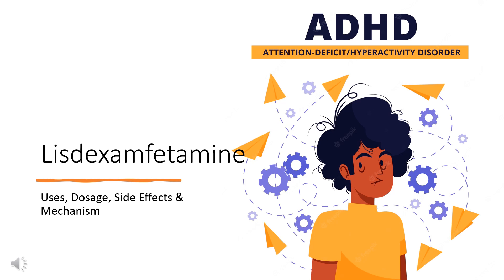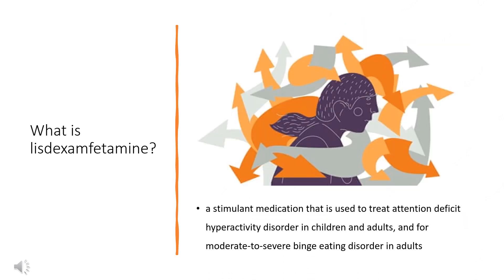In this video, let's find out: What is lisdexamfetamine? What is lisdexamfetamine used for? Contraindications. What are the side effects of taking lisdexamfetamine? How does lisdexamfetamine work? How to use lisdexamfetamine?